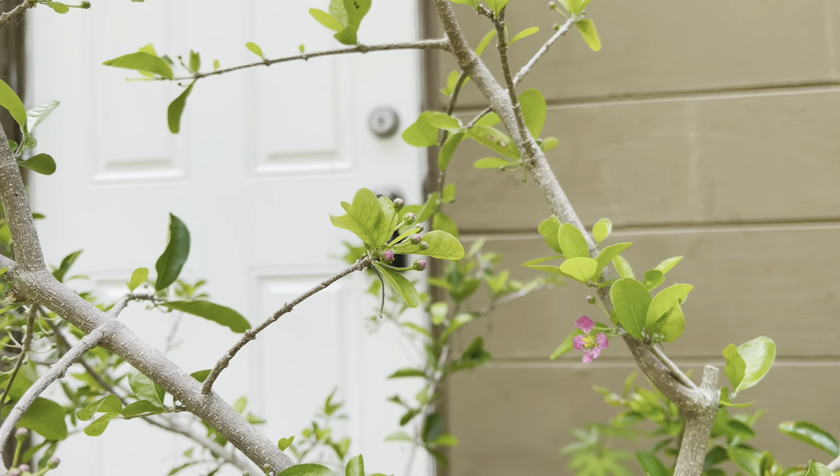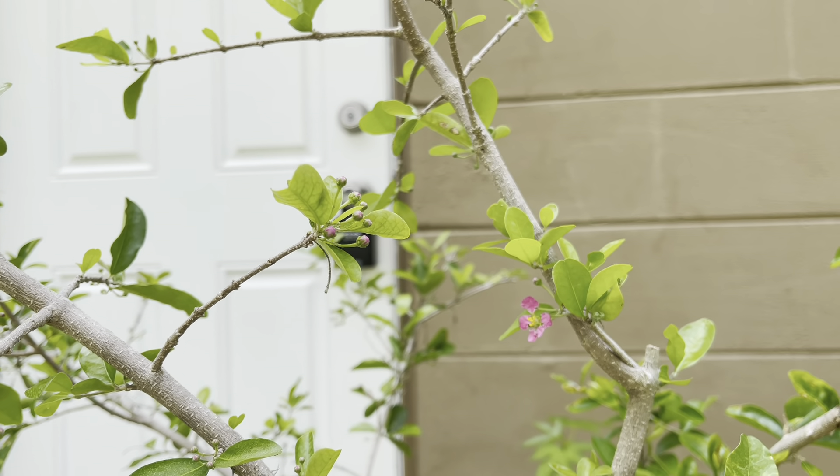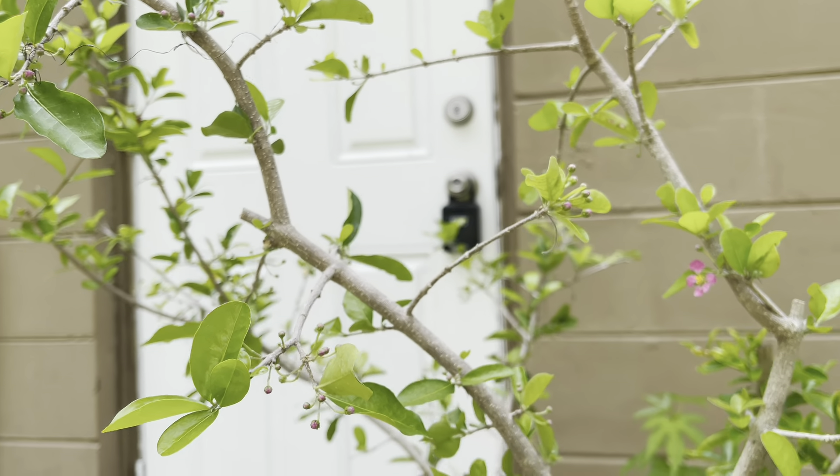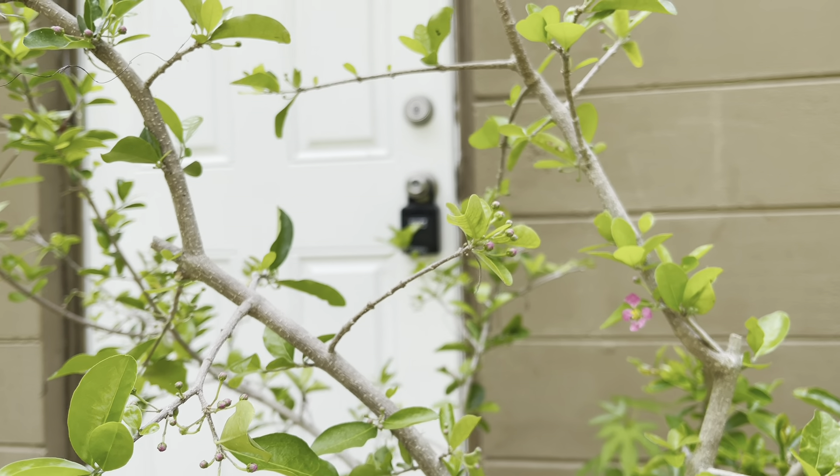Hey guys, welcome back to another video. I'm at the Mango Vista. This is What's Flowering in June. I have here Barbados Cherry, and it's loaded with flowers.